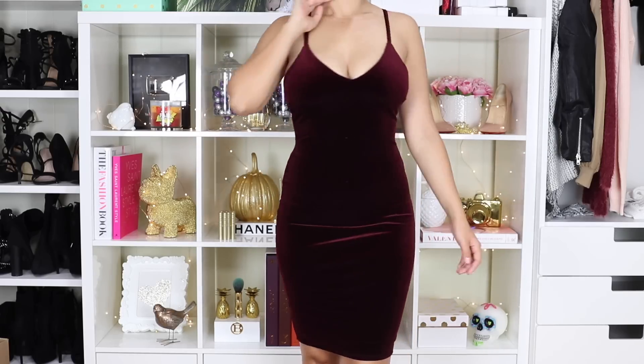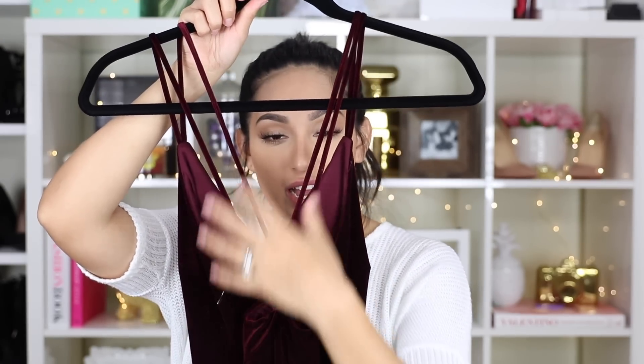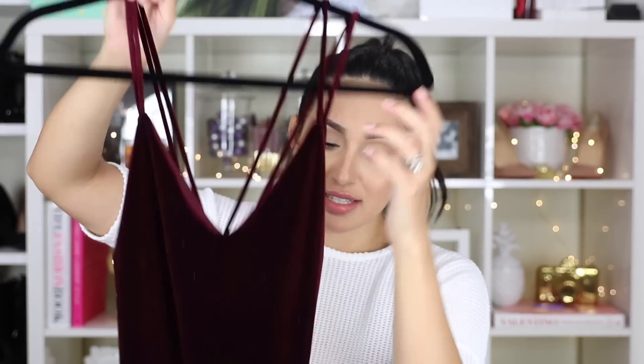At the back, it has this detail where it has these little two strings going down and they criss-cross. It's just so sexy on. I feel like this is going to be perfect for a day-night dress or just in general for an event. It does fit perfect and it does have a little stretch to it.